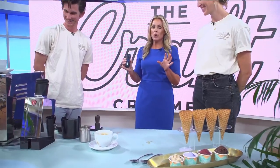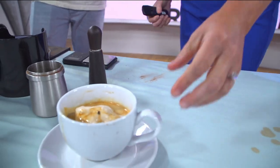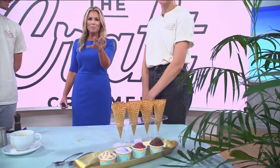We're going to put all the information about how to find you guys on our website at cbs8.com, so you can come and get one of these coffee and ice cream drinks for yourself. Thanks so much for joining us. Thanks for having us. Thanks for bringing this ice cream. We'll be right back.